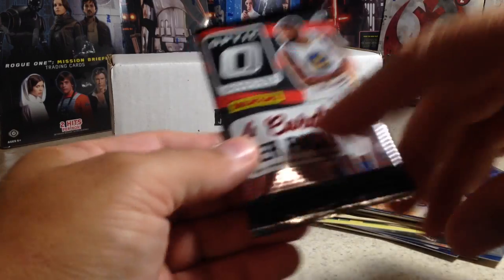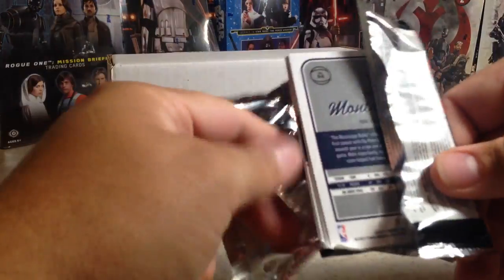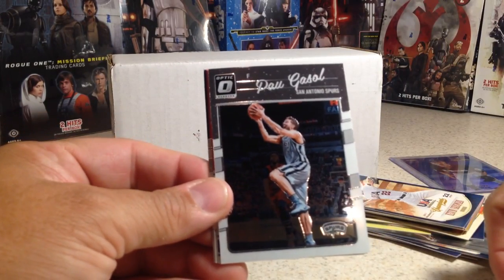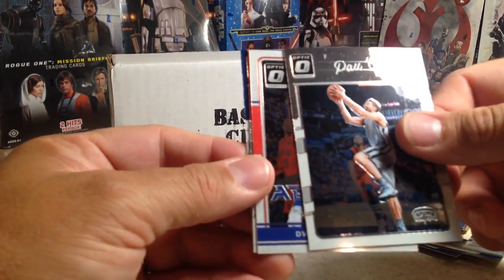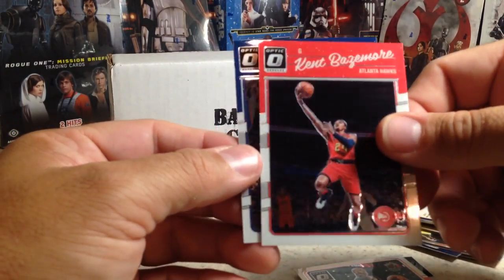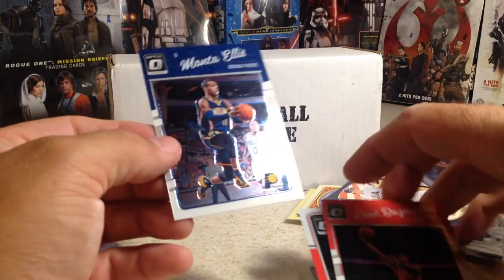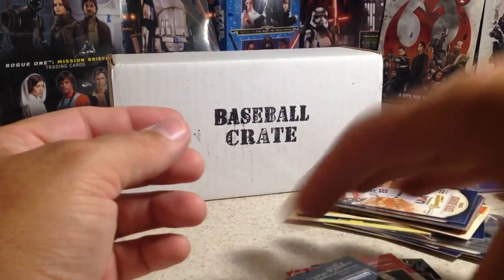Now for some Donruss Optic Basketball — this is an add-on pack. We got Paul Gasol, Dwyane Wade All-Stars, Kent Bazemore, and Monte Ellis. These are nice cards, a little off-cut, but nice cards.